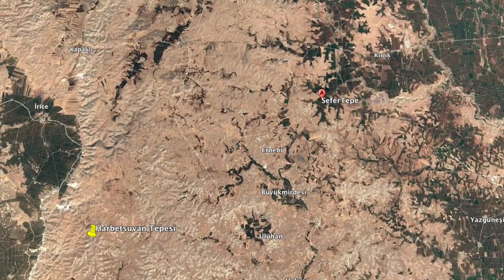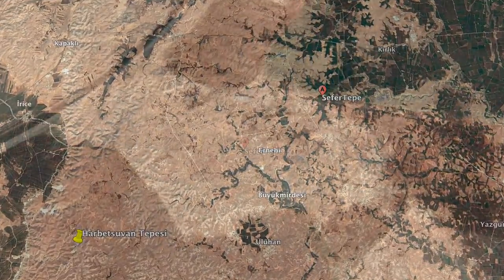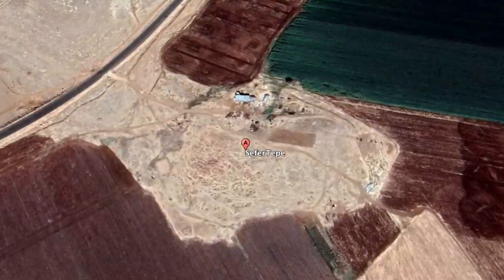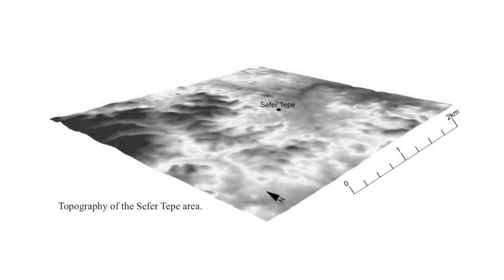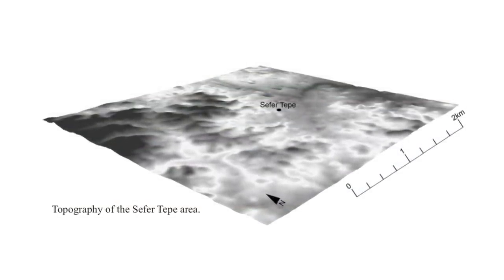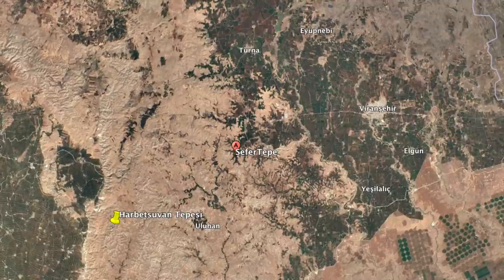Sefa Tepe was discovered in 2003, another pre-pottery Neolithic site located 72km east of Sanliurfa. It's a small, broad and shallow limestone mound at 700m altitude above sea level, and the settlement is built directly onto the bedrock, covering an area of 1,000 square metres. The closest water source is 500 metres to the east.